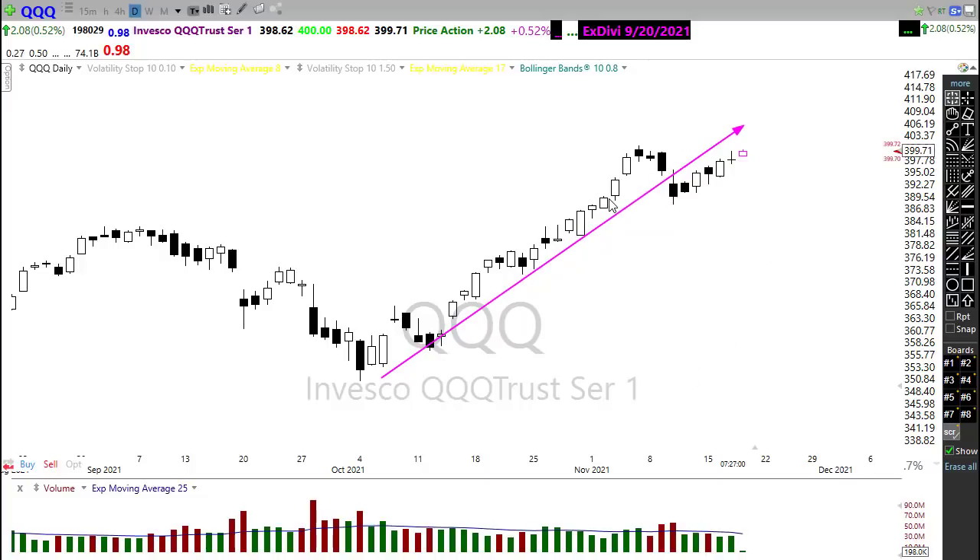Now keep in mind, there is support here in this chart, so we don't have any worries unless we slip down through there. And then keep in mind, once we do that, there really isn't any price support in that chart until we come all the way back down into that area. So just keep that in mind — there is that possibility of a substantial pullback if it were to begin.